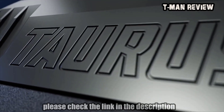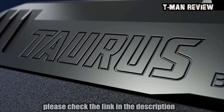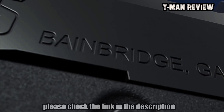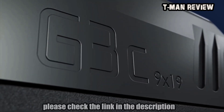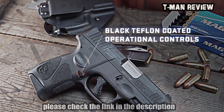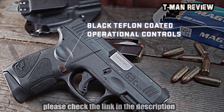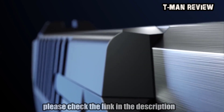A visual chamber indicator replaces the mechanical indicator found on the Taurus G2C, reducing parts and streamlining the slide profile. To provide longer wear resistance and better corrosion protection, the G3C slide is treated with a proven Tenifer finish, delivering more robust surface integrity to maximize corrosion resistance and minimize scuffing. All operational controls benefit from a black Teflon coating, which provides corrosion and rust resistance as well as a reduced friction coefficient for smoother operation.